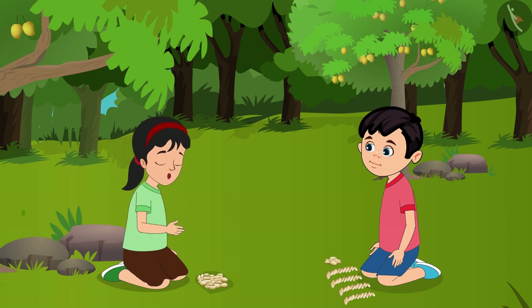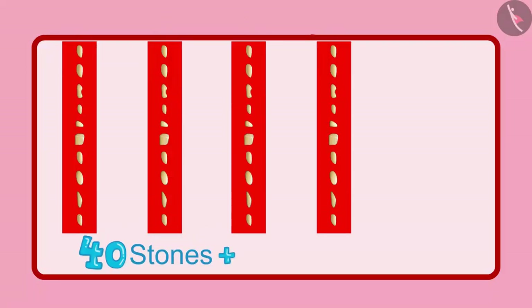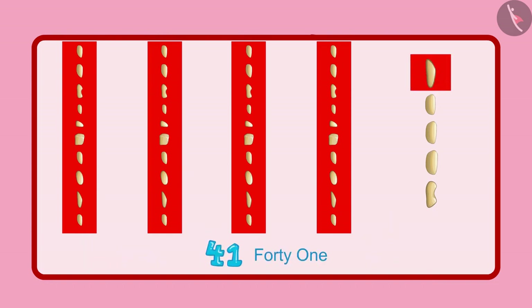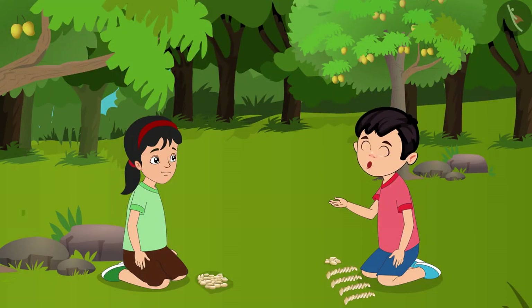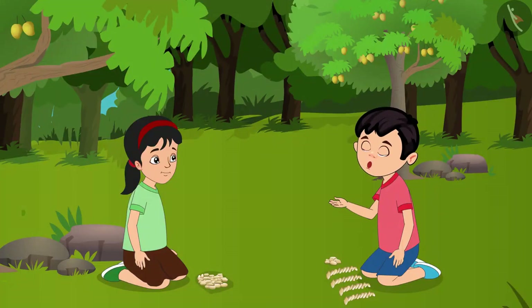Alright, let us count them too. First we had 40 stones, and now there are 5 more: 41, 42, 43, 44, 45. This means Chotu collected 45 stones. Pinky, can you tell me how many groups of 10 and how many single units are in 45? Yes — 45 has 4 groups of 10 and 5 single units. You are absolutely right.